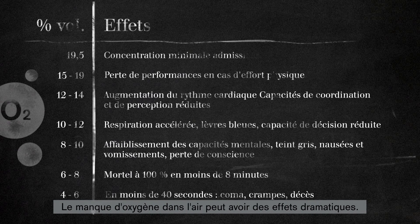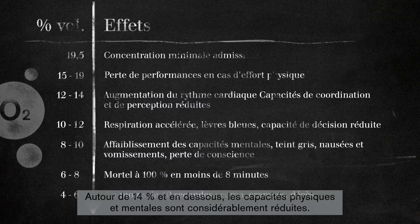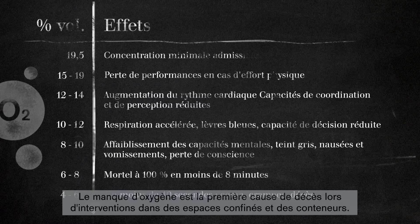Too little oxygen in the air can have dramatic consequences. At around 14% and above, physical and mental abilities are reduced dramatically. This can be seen through a lack of orientation or slurred speech. A lack of oxygen is the number one cause of death when working in confined spaces and containers.